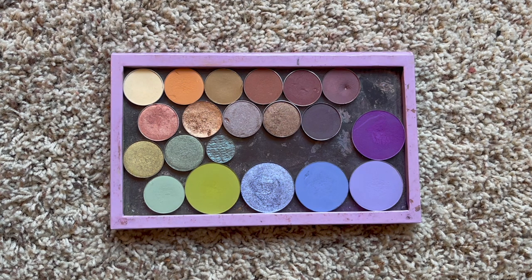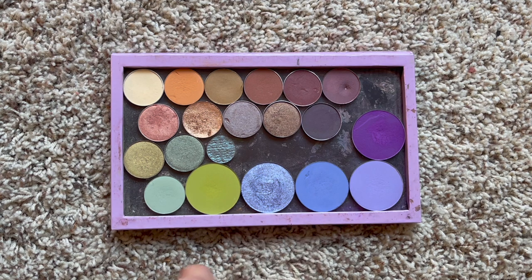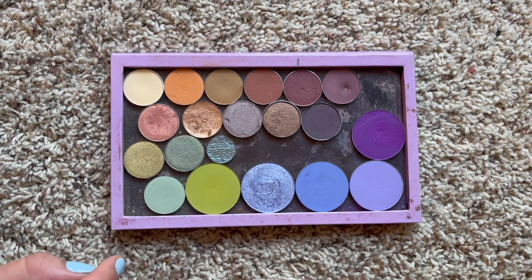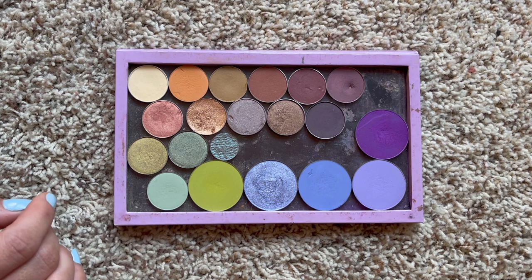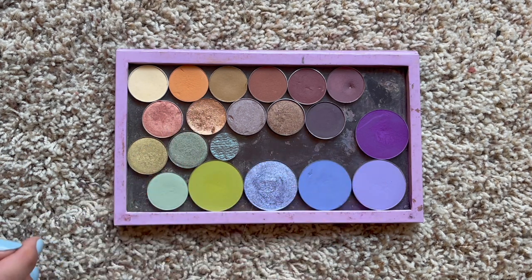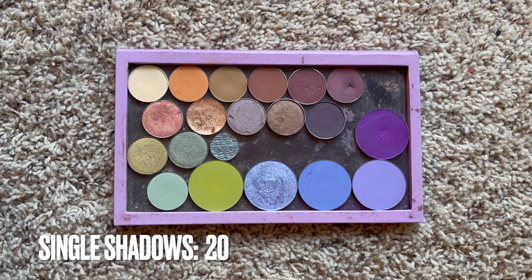These are my single eyeshadows all in a Z Palette - a lot of randoms in here from Color Pop, Makeup Geek, OFRA, and a few from Sugarpill. I have two new single shadow purchases this year: Perry and Winkle from Give Me Glow Cosmetics, a very happy addition to my Z Palette. I'm pretty happy with the number of singles. Last year I had 22 single shadows and this year I'm down to 20.